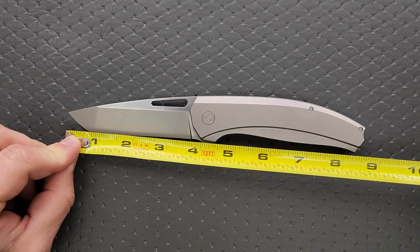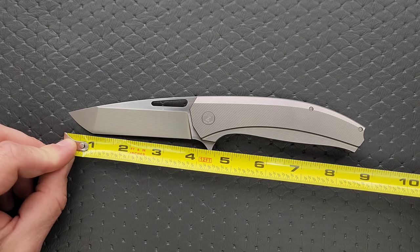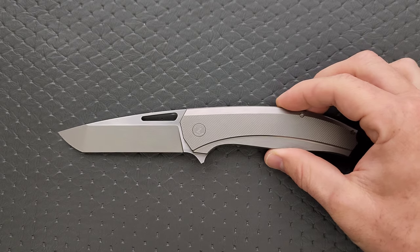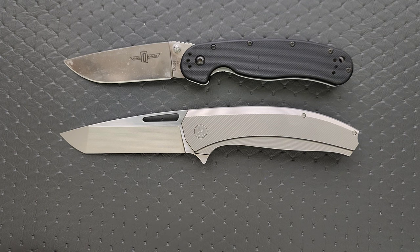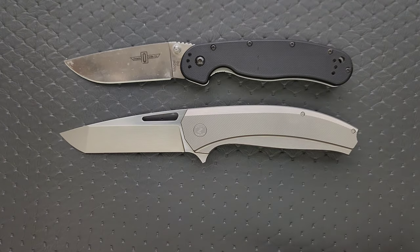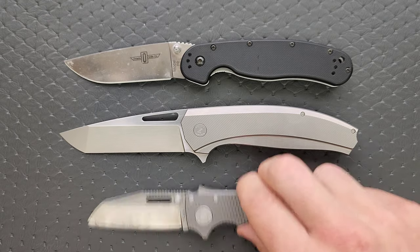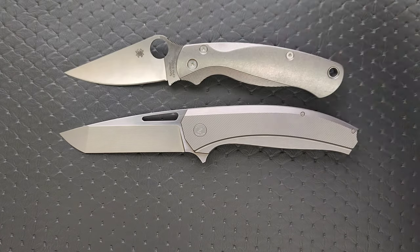3.75 inches — you could say 4 inches at the very back of the frame. The cutting edge is also 3.75 inches. Let's do size comparisons up against the Ontario RAT Model 1 and the Ontario RAT Model 2. It's a big boy — definitely larger than the RAT 1. Let's go against the Demco AD 20.5, the Spyderco PM2, and the Spyderco Para 3.